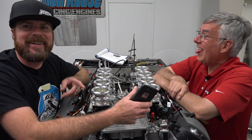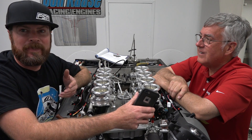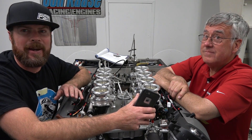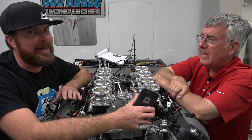I put a poll on Instagram with a short video of this engine and asked people how much is this going to make. Some guy actually said 900 horsepower. I love his optimism. But it ain't happening.